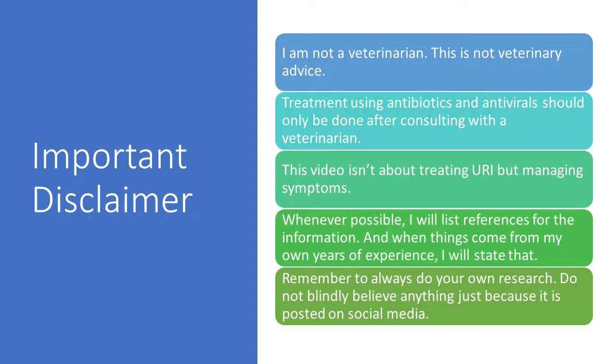Before I get too far into this video, let me remind you I am not a veterinarian and this is not veterinary advice. Treatments using antibiotics and antivirals can only be done after consulting with a veterinarian. This video isn't about treating URIs but managing the symptoms. Whenever possible, I will list references for the information, and when things come from my own years of experience, I will state that. But remember to always do your own research. Do not blindly believe anything just because it's posted on social media or even because the person seems credible.